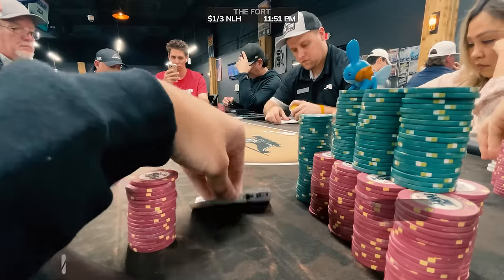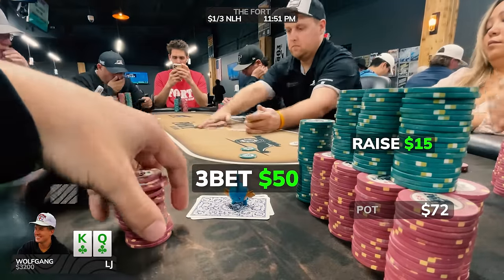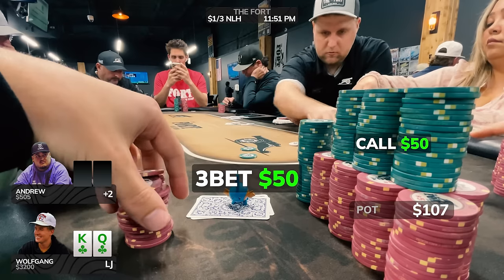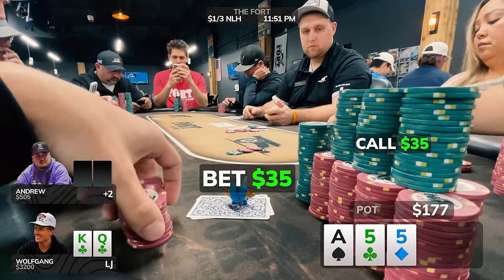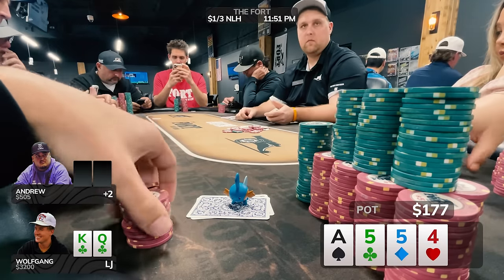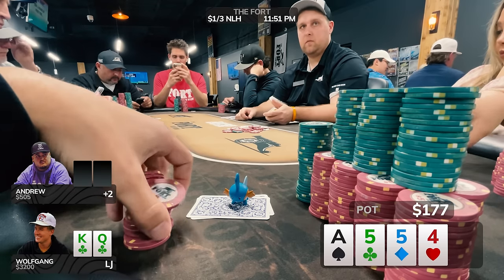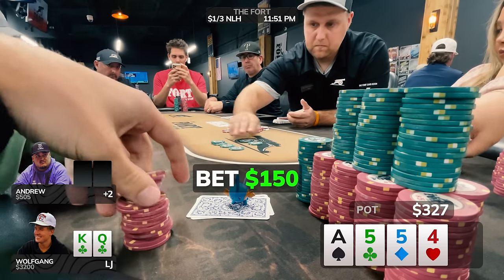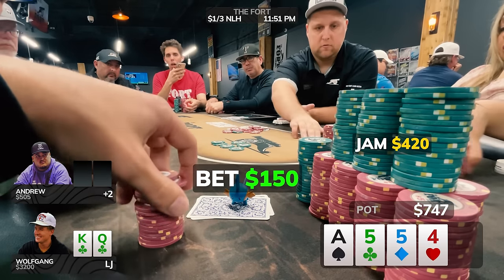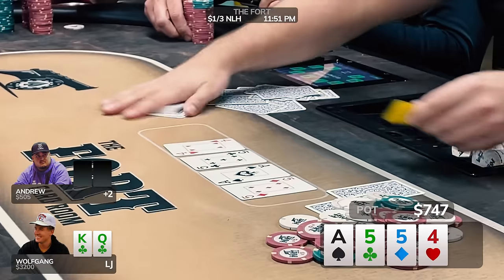Our chip stack gets a much-needed upgrade and we look down at king-queen of clubs from the low jack. There's a raise to $15 and I three-bet to $50. The opponent is none other than Andrew. He calls out of position and we go to a flop of ace-5-5 rainbow. Andrew check-calls $35 on the flop. The turn comes the four of hearts. I fire nearly pot-sized trying to fold his pocket nines and sevens, but he check-jams for $420. I can't continue with king-queen high and fold. A little rebate for Andrew, and that wraps up session two.